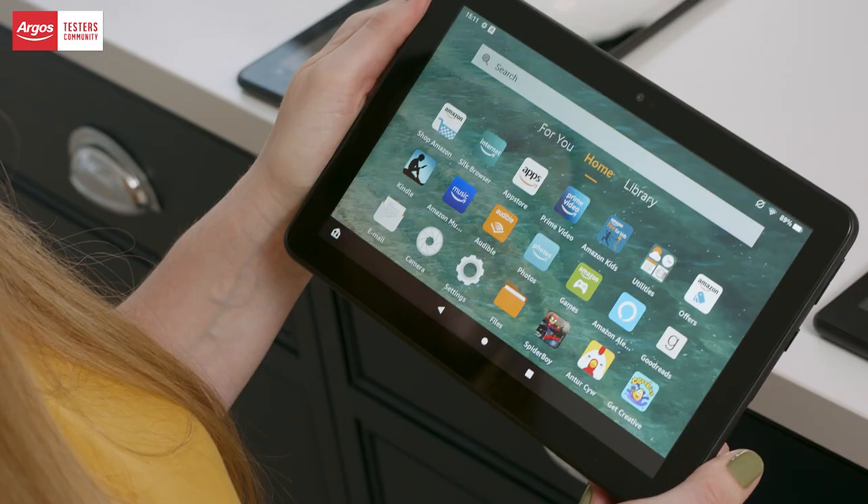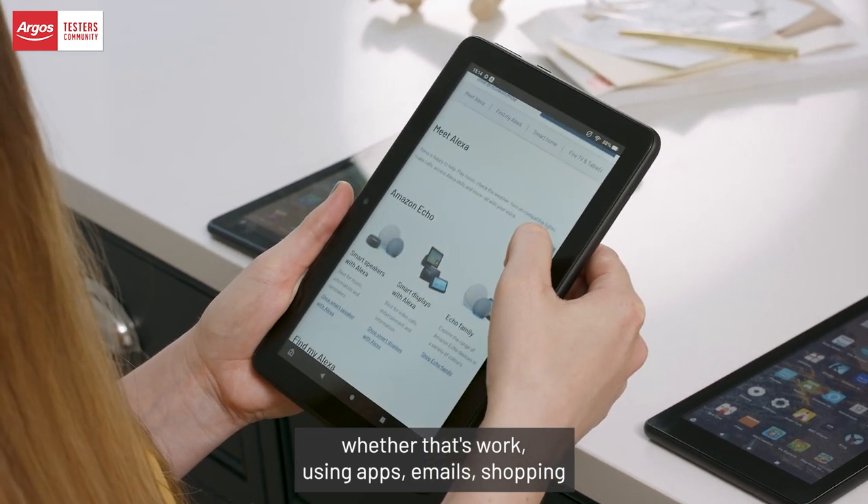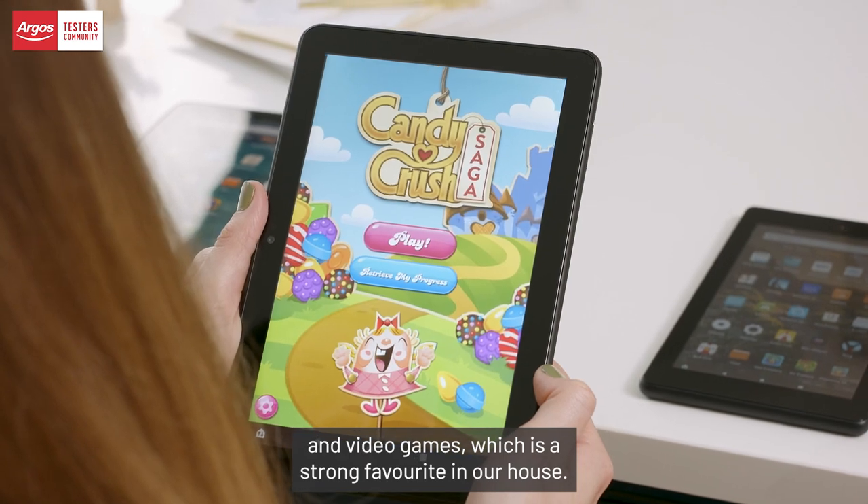The 8 for me — I think I can do everything on there and see it clearly, whether that's work, using apps, emails, shopping, and video games, which is a strong favourite in our house.